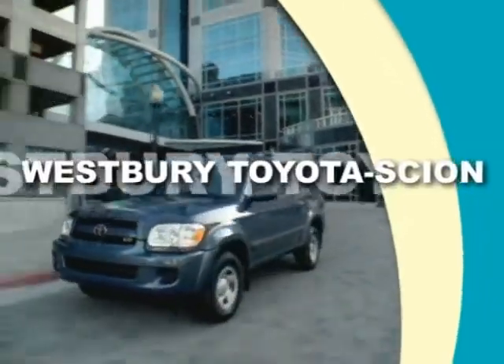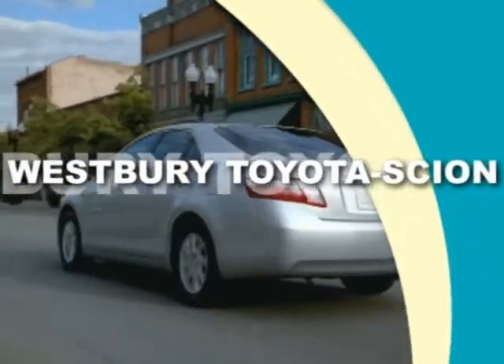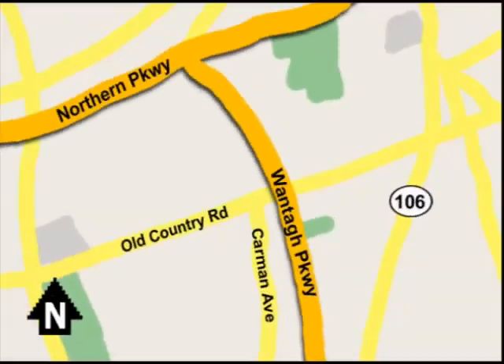Call or e-mail today or stop on by our brand-new state-of-the-art facility. We're conveniently located on Old Country Road off Wontop Parkway.